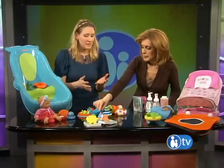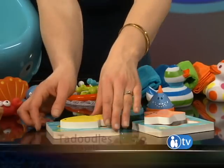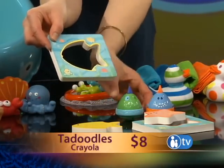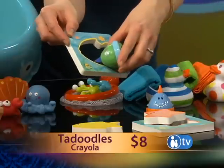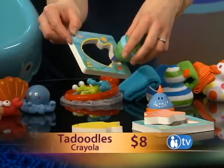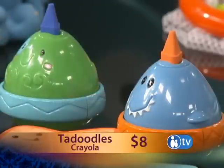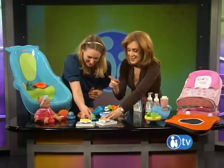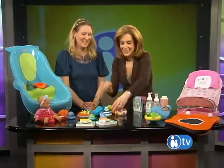And then some more traditional toys — bath crayons you may have heard of. But the T-Doodles from Crayola come with stencils. The fish floats in the water, and then you put the stencil up on the tub wall and you can draw the fish, make a little face. These crayons really work in the water and then they wipe right off your wall.